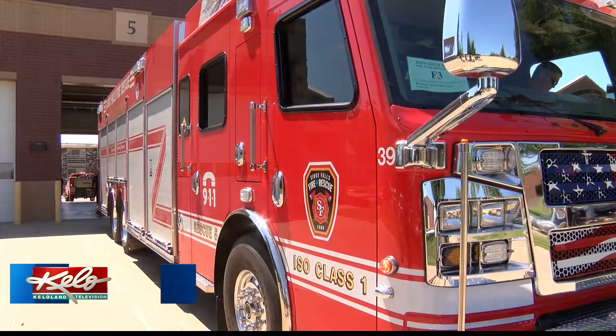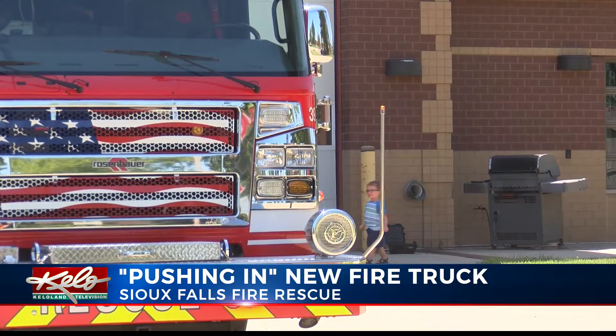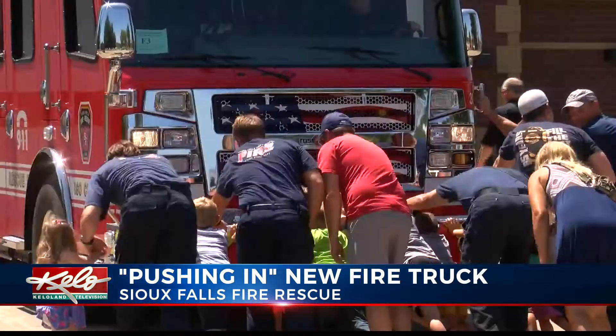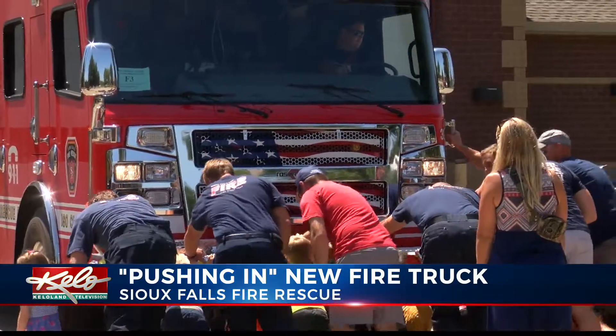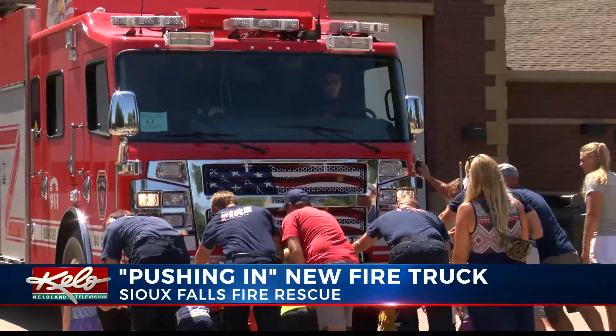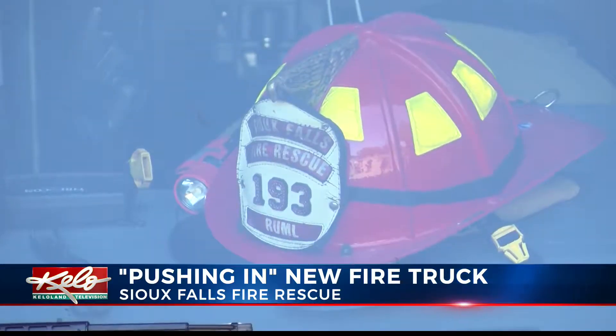A new fire truck is now in place for the Sioux Falls Fire Rescue, but how crews got it into the garage was a little different. Family and friends helped push the truck into the station. Firefighters say this is a ceremonial event that is done at fire departments across the country, but this is the first time it's been done here.